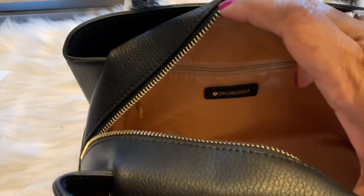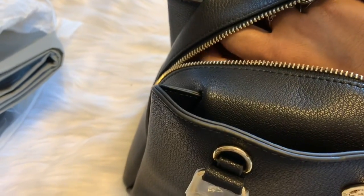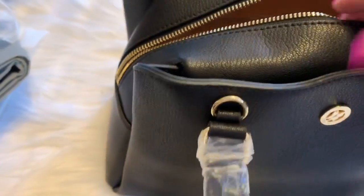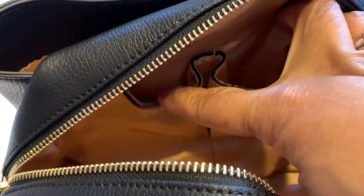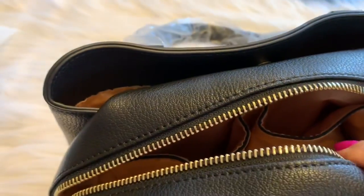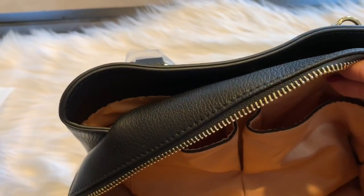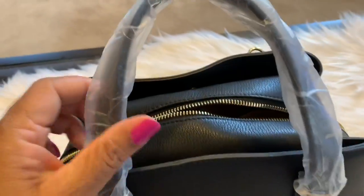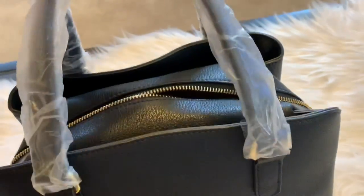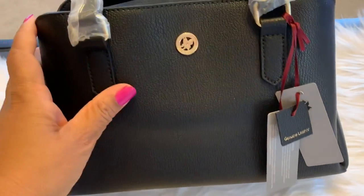Inside the bag, it has a zip pocket right here, and on this side it has two pockets. It does have a snap closure on this side and it looks like it could fit a lot. It is a smaller bag — I don't have the dimensions on it, I'll probably leave them down below. But this is a nice bag.